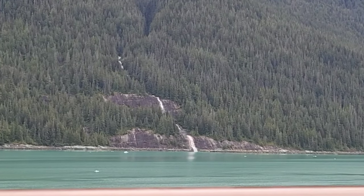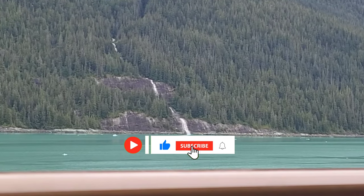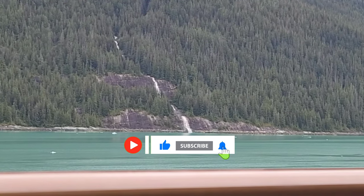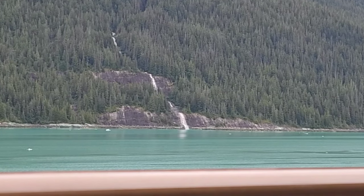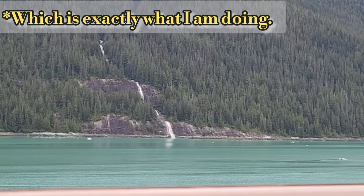And that's going to do it for this video. Thank you for watching. If you liked this video, please like, subscribe, and comment — it lets me know that you're out there and that I'm not just talking to myself into a camera. Thank you for watching and we'll see you soon.